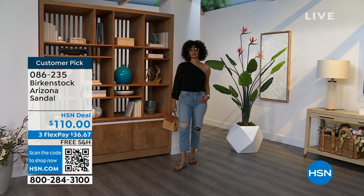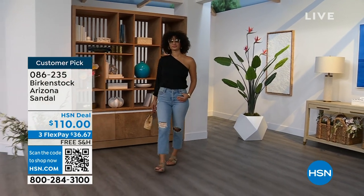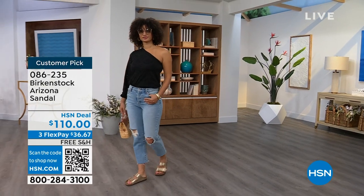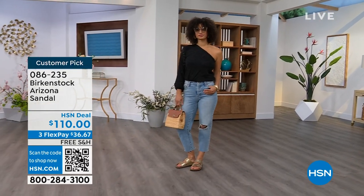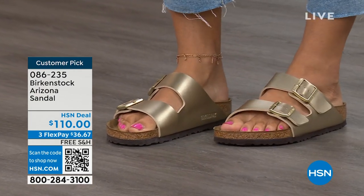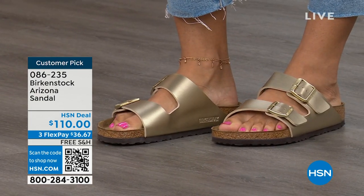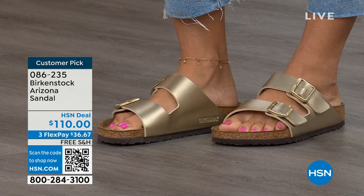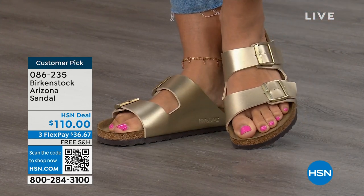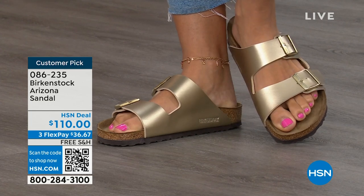My mom doesn't wear high heels anymore — her feet just don't go that direction — but she's still going to events where she is wearing a nicer outfit. What's she going to wear on the bottom? This gold option would be perfect. So if you feel the same way about the gold or any of the colors, pick them up. 086-235 is the item number. The flex pay is $36 and change and the shipping is free.